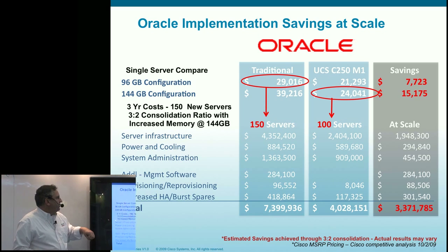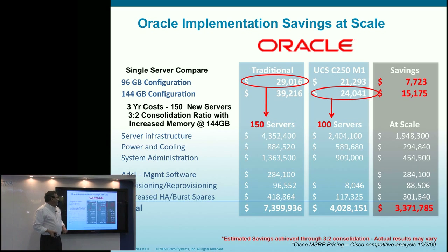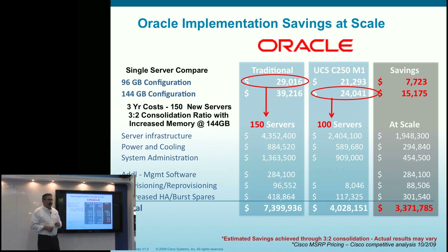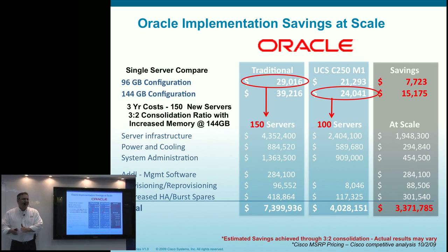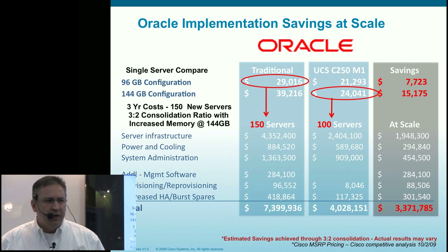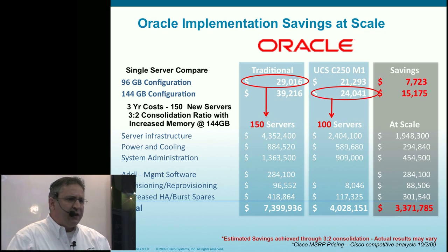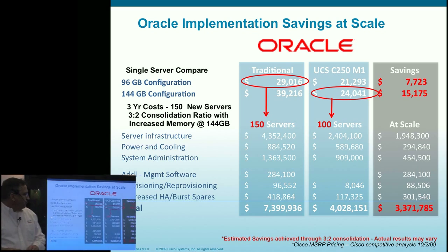With a 96 GB configuration from currently shipping Xeon 5500 systems from competitors, the average cost is around $29,000; for 144 GB, it's $39,000. We can decrease the cost of a higher, more memory-rich configuration and give you scalability and headroom. Scaling out to a 150-server environment with better consolidation ratios, and accounting for all those other innovations — decreased administration, power and cooling, space, and unified embedded management software included with the system — brings massive savings: a three-year cost of about $7.5 million down to $4 million.